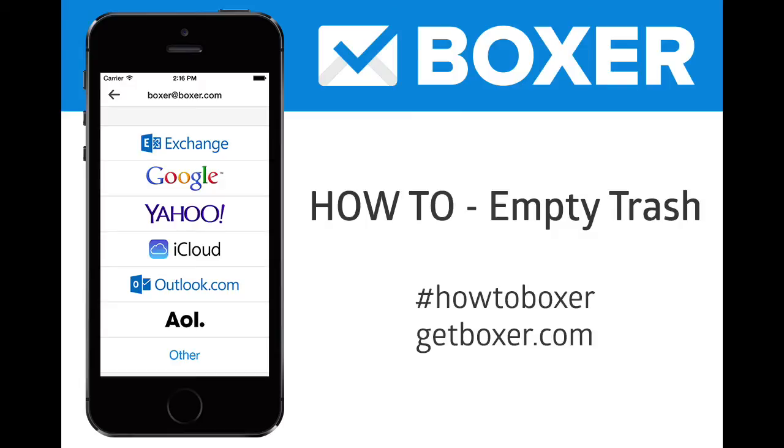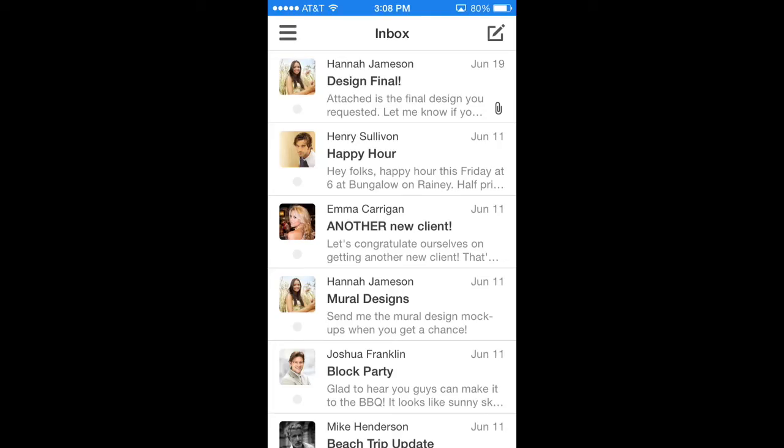Sup Boxers! Today we're going to be emptying our trash like responsible adults. Make sure to note this is how to empty your trash forever and not just sending an email to the trash.